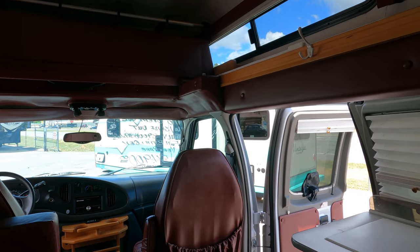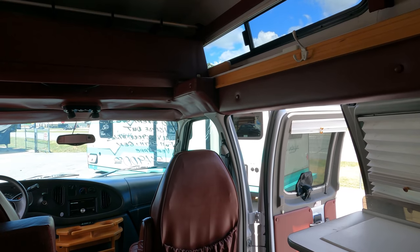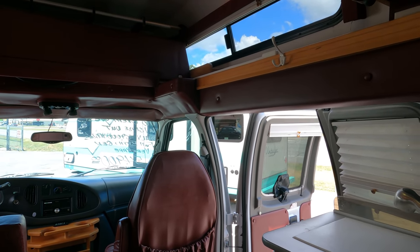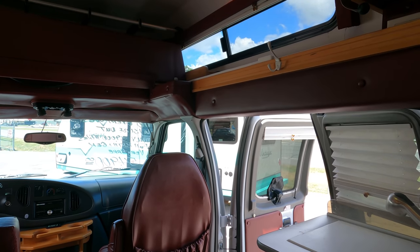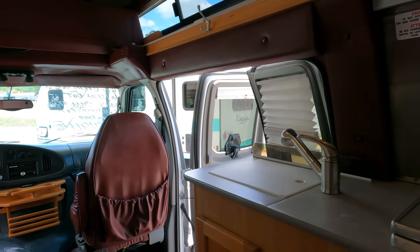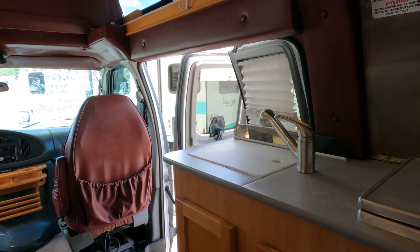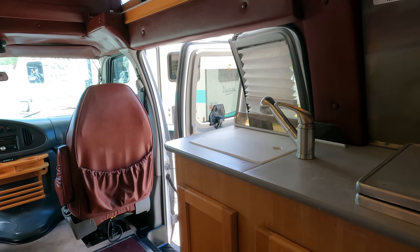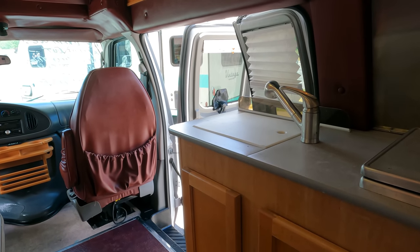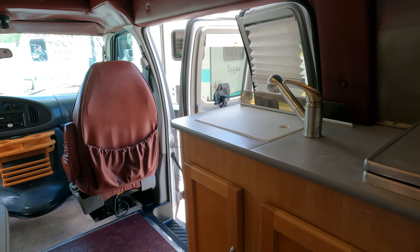That E350 chassis is a good wide chassis for this size vehicle — it wasn't too top-heavy. I went through some pretty bad winds, got blown around a little, but it was never dangerous. It tracked very well. Transmission, brakes, everything — I couldn't have asked for a better vehicle to drive back from out there.